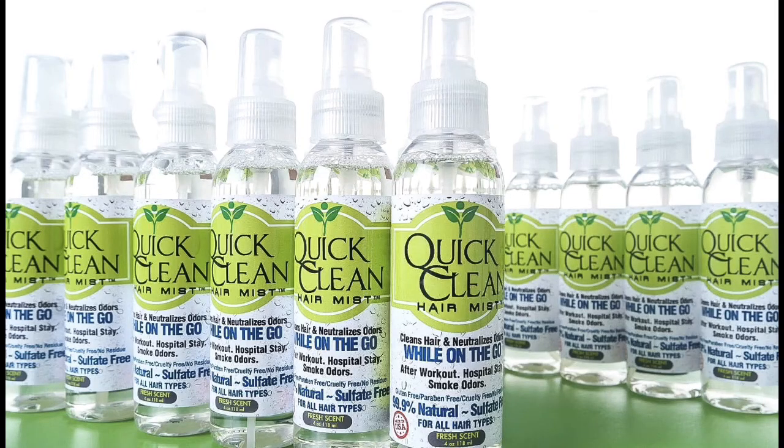Last but not least is my bottle of Quick Clean Hair Mist — I'm always out of this because I use it on everyone in my chair. Quick Clean Hair Mist cleans hair while on the go when you don't have time to shampoo, is great for braids and locks, and neutralizes odors. This is my product — I created it with you in mind, for people who work out, can't shampoo, or have family members in the hospital. Spray, wipe, clean and go. That'll be in the description box. Thanks for watching — please share and subscribe!